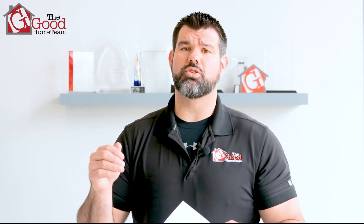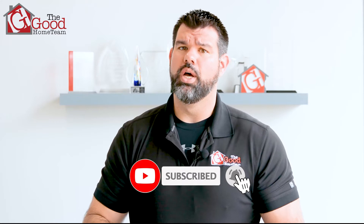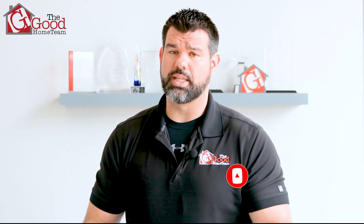Hey everyone, I'm Nick Good, your favorite Dallas Fort Worth real estate agent. If this is your first time watching one of our videos, thank you for watching. Go ahead, hit that subscribe and notification bell down below and leave us a comment, so that way you get notified when we release new videos just like this.